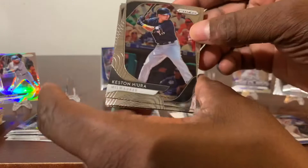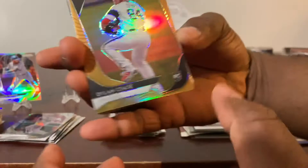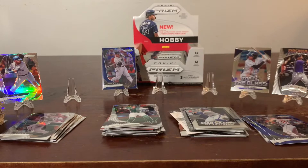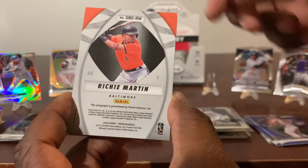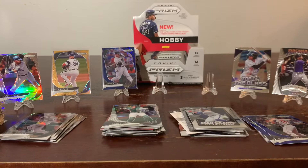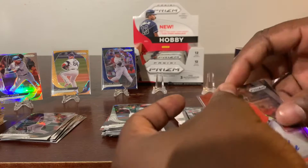We have Keston Hiura, Marcus Stroman, Sean Manaea, Starling Marte. We have a Gold Prism rookie of Dylan Cease — this is numbered to 100, number 39 of 100. Let me take a little pause and put this guy in a sleeve. Up next, we have a prism of Richie Martin — it is an autograph, sticker autograph of Richie Martin. Put him in his sleeve. This is the actual on-card autograph within this box guys, so that's a plus.